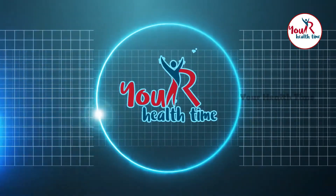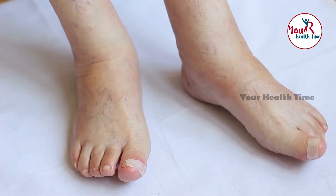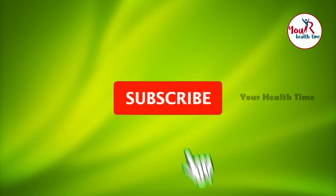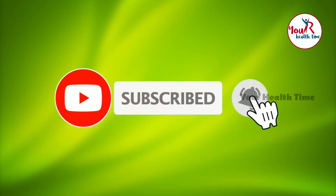Hi friends, welcome back to our channel. Today we are going to discuss about how to reduce wrinkles on legs. If you haven't subscribed to our channel, please subscribe immediately. And for more updates, please click on the bell icon.